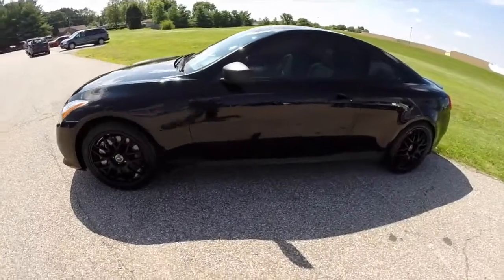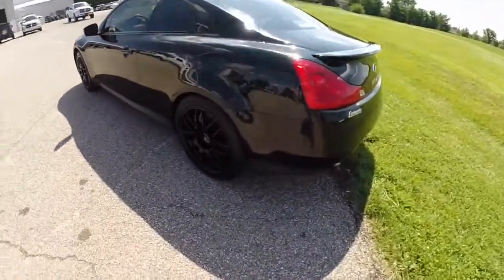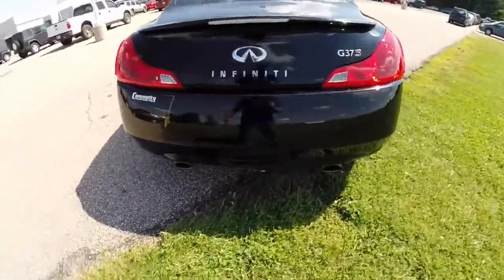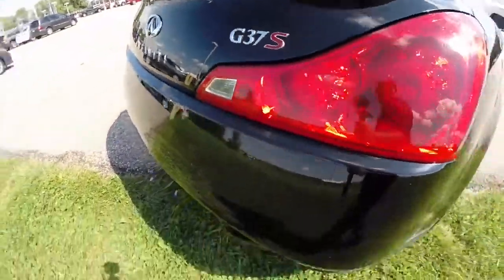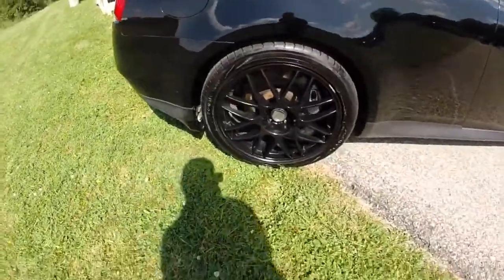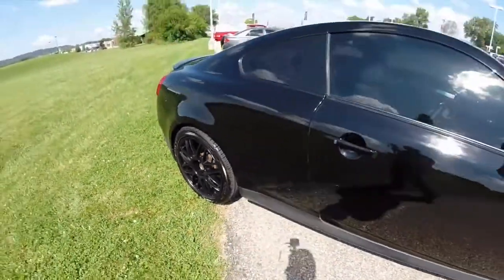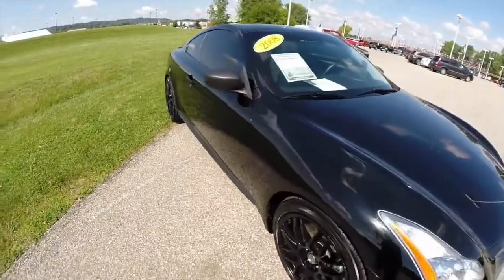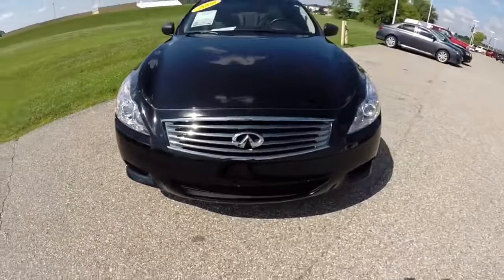This G37 is painted obsidian black, has the stone leather interior, has a rear spoiler, dual exhaust, black 19-inch wheels, tinted windows, sunroof, and is powered by a 3.7 liter V6 engine with a 6-speed manual transmission. This vehicle also has xenon headlamps.